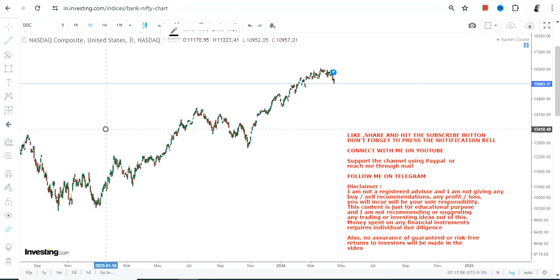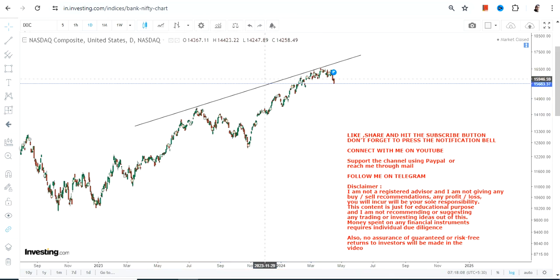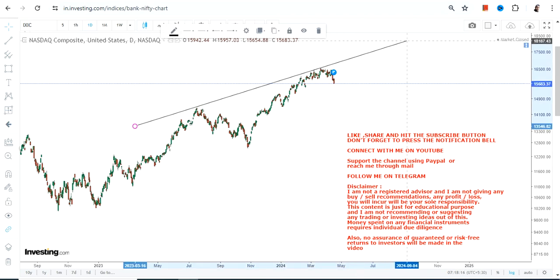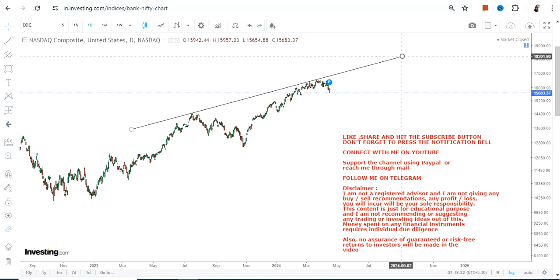NASDAQ is clearly indicating that this index is moving down. Last week there were indications, but this week it is much more evident than the prior week that NASDAQ is in a correction, and the correction will continue unless something changes. There is a very specific range, and that range is clear.